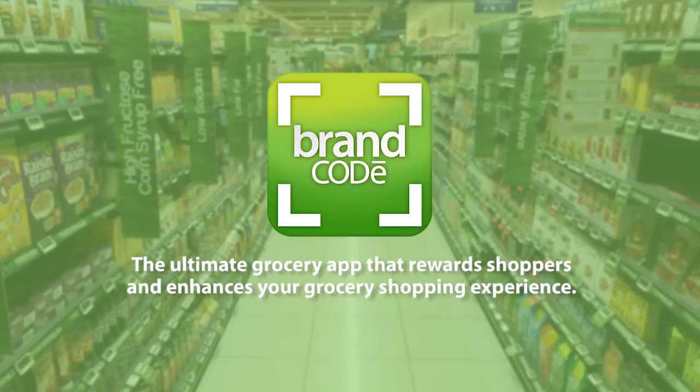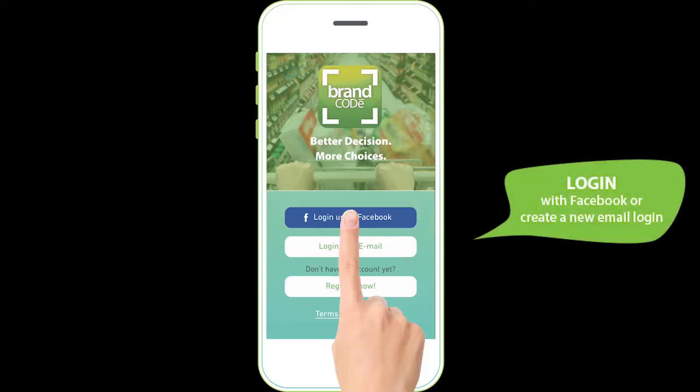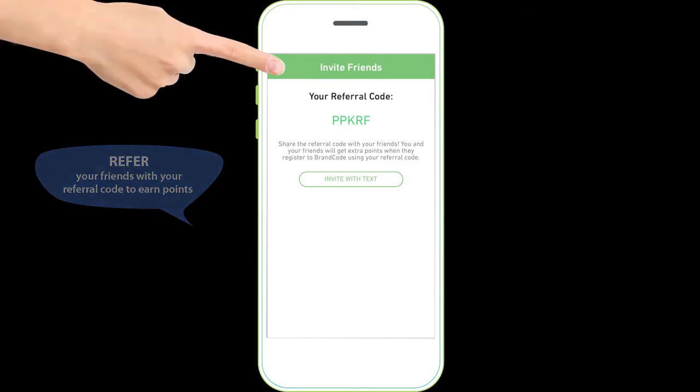Brandcode — the ultimate grocery app that rewards shoppers and enhances your grocery shopping experience. Download the Brandcode app and log in with Facebook or register a new account. You can also refer your friends to earn extra points.